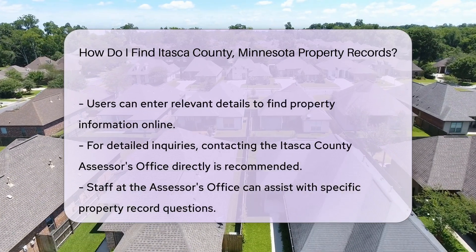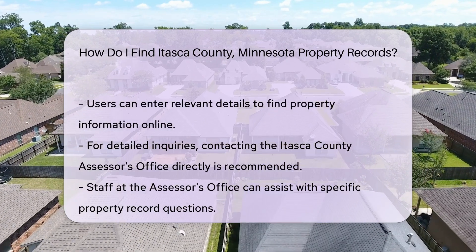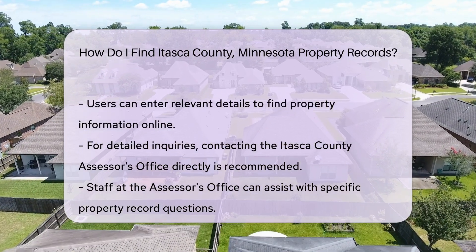If you prefer online access, Itasca County offers a property search tool on their website. This tool allows you to search for property information by entering relevant details.